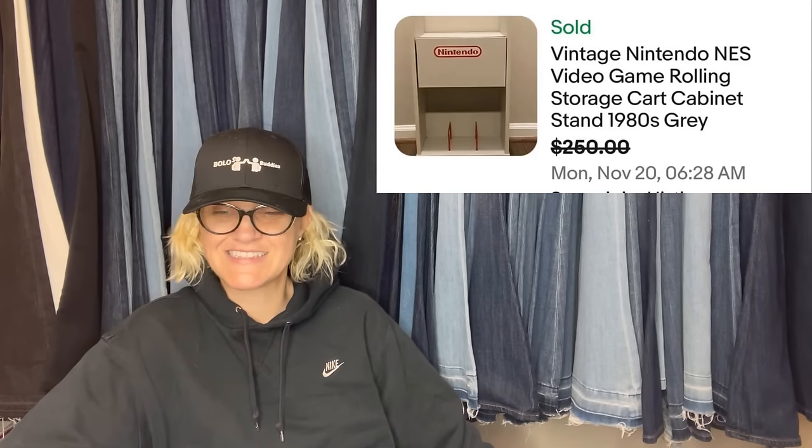Paid up for this at an estate sale because I couldn't resist — it was $80. Tried selling on Facebook Marketplace because I didn't want to ship it and got a $35 offer. Finally listed on eBay and it sold in about two months for $250 plus buyer-paid shipping. This also comes from Periwinkle and Paisley — it is a vintage Nintendo NES video game rolling storage cart from the eighties.